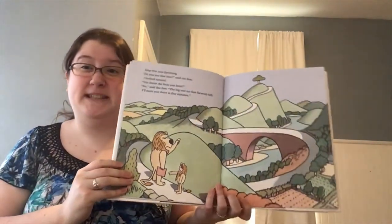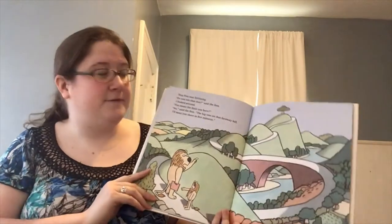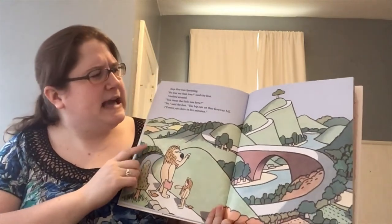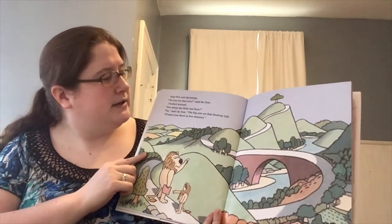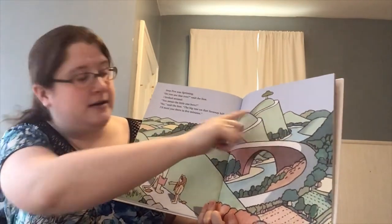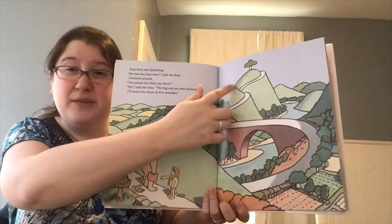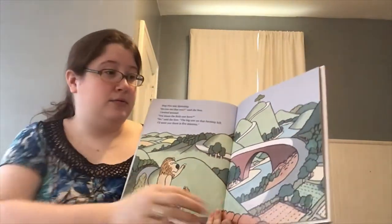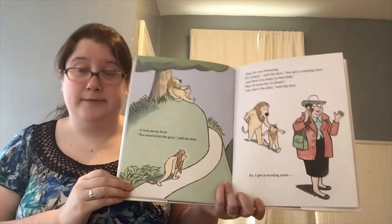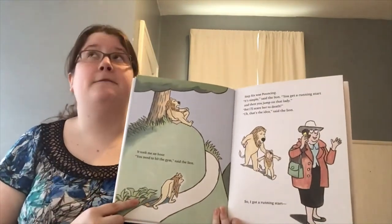Step five was sprinting. Do you know what sprinting is? It's running very fast and very far — a special kind of running. Do you see that tree? Said the lion. You mean the little one here? No, said the lion — the big one on that far away hill. I'll meet you there in five minutes. He can run all the way up there in five minutes — that's fast and far. It took me an hour. You need to hit the gym, said the lion.